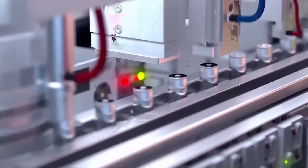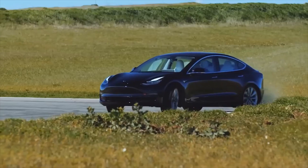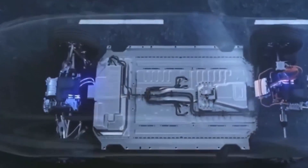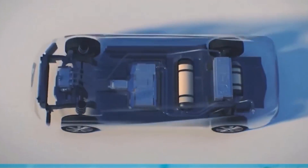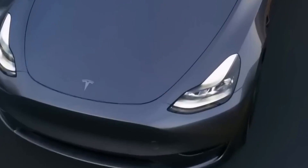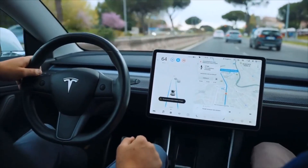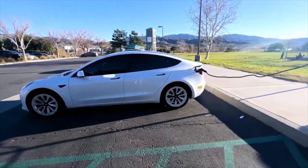So what is it about this battery technology that is so remarkable? To begin, it has a range that is unrivaled by any other electric car on the market. The innovative technology increases the overall energy density of the battery by utilizing a larger, more effective battery cell. This means that in comparison to other electric vehicles on the market today, Tesla's automobiles will be able to travel further on a single charge.